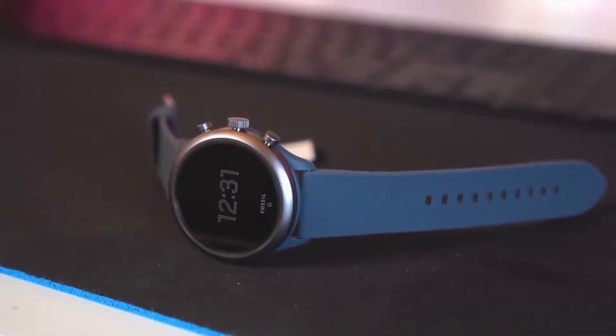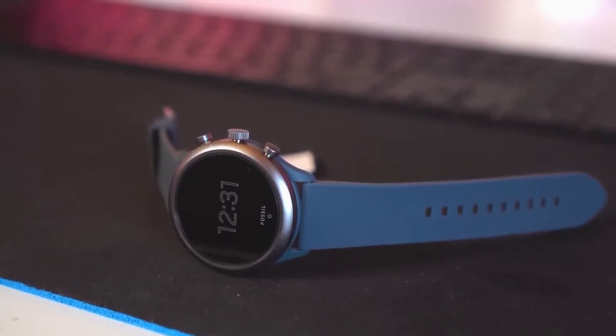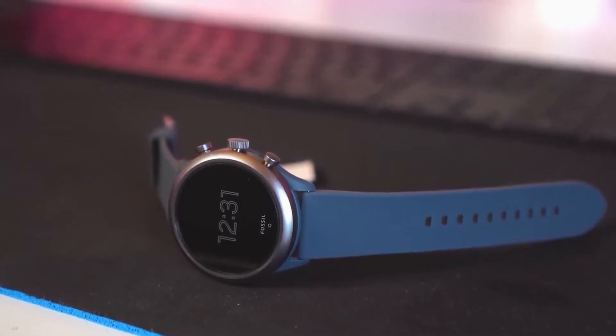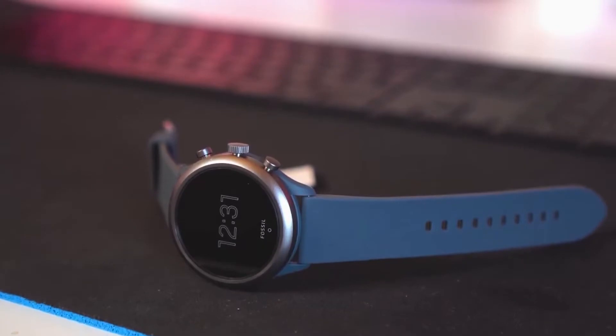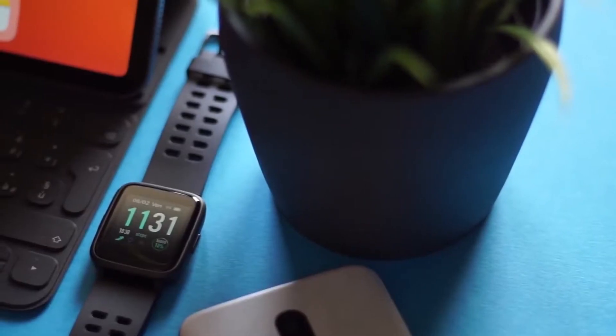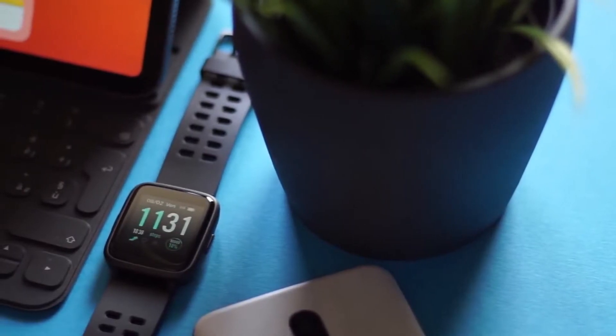In this video, we're breaking down the best three budget smartwatches on the market this year based on price, performance, features, and situations they'll be used in. So whether you're looking for a stylish smartwatch or one that will help you on your next workout, we'll have an option for you. So if you're interested in finding out which budget smartwatch will be best for you, stay tuned.